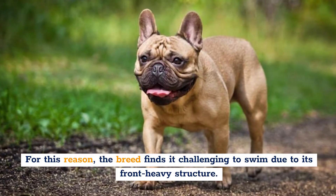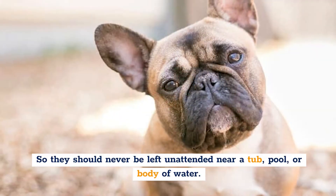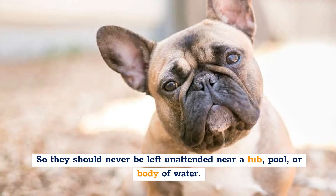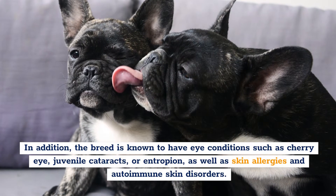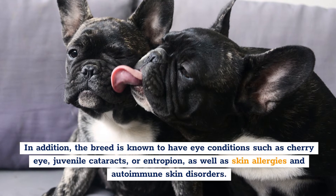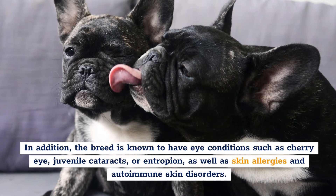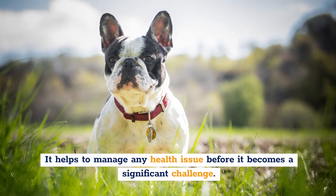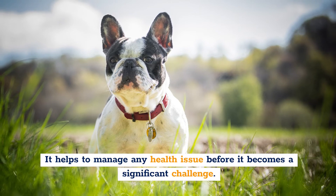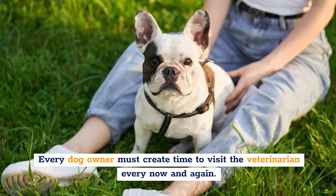The breed finds it challenging to swim due to its front-heavy structure, so they should never be left unattended near a tub, pool, or body of water. In addition, the breed is known to have eye conditions such as cherry eye, juvenile cataracts, or entropion, as well as skin allergies and autoimmune skin disorders. It helps to manage any health issue before it becomes a significant challenge. Every dog owner must make time to visit the veterinarian regularly.